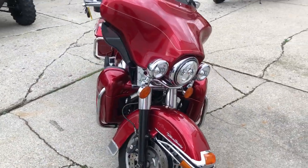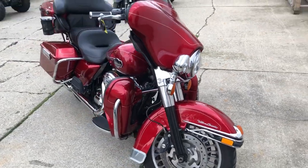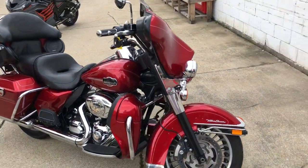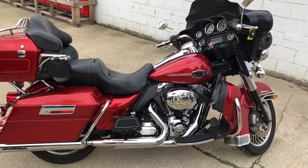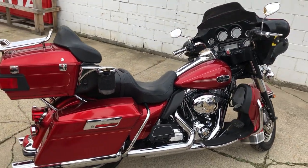This one here is a 2012 Ultra Classic for sale. Candy Apple Metallic Red, tons of chrome, dual Screamin' Eagle exhaust. Sharp, clean bike that runs strong, just serviced here at the dealership.